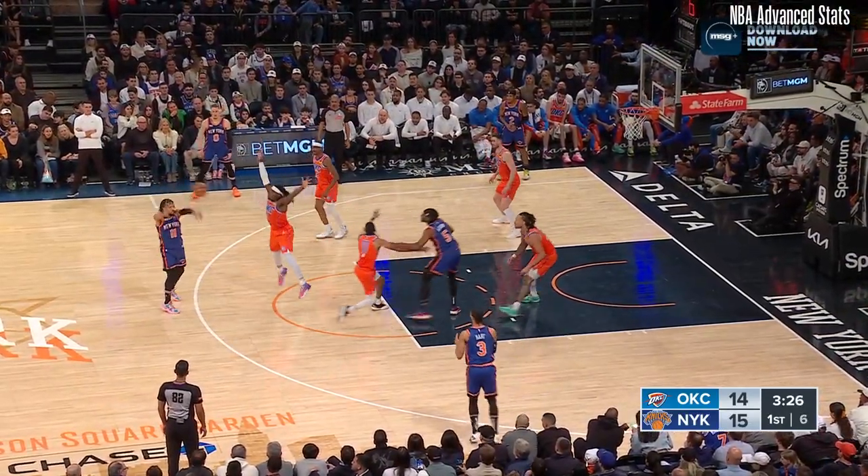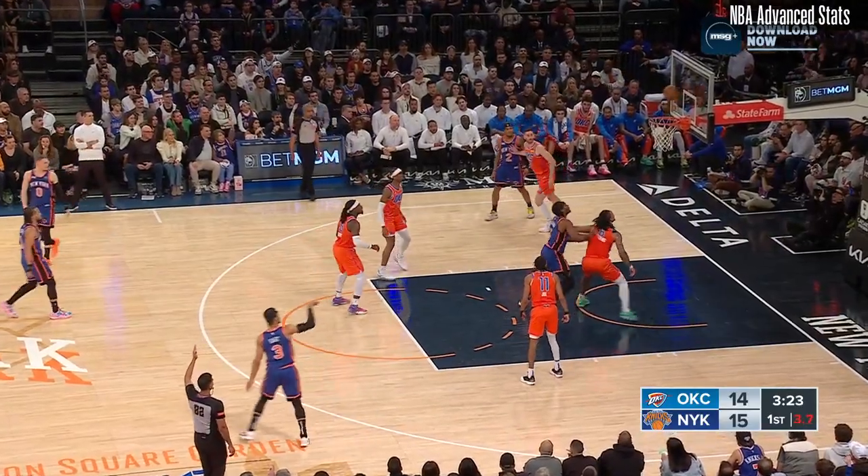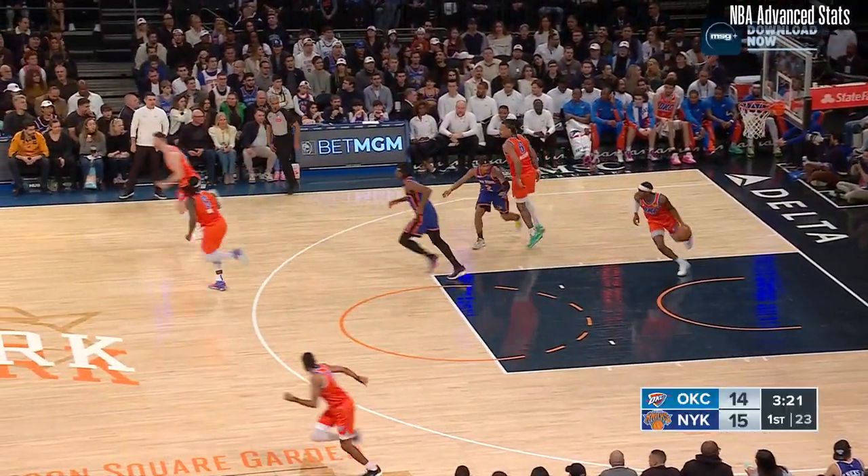Shot clock at 7. Brunson looking, finds Josh Hart. He's got a clean look for 3 — won't go. He's going to have a lot of clean looks tonight.